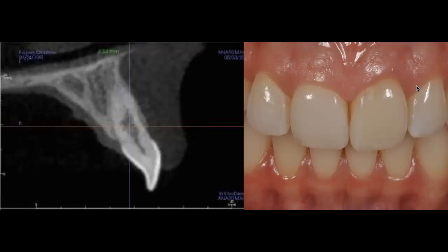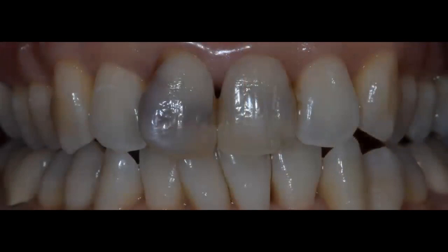It was luck that she sat in my chair and I noticed the tooth was slightly darker. This is important because sometimes it's just a subtle change, and if we don't capture these changes accurately — and that's where dental photography is crucial — we may miss them. And if we miss them, the consequences can be very difficult to handle for both us and the patient.